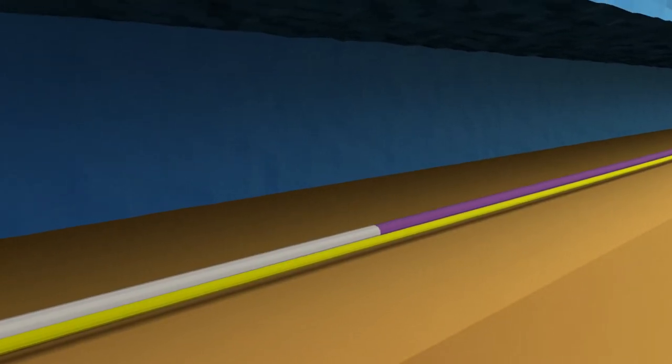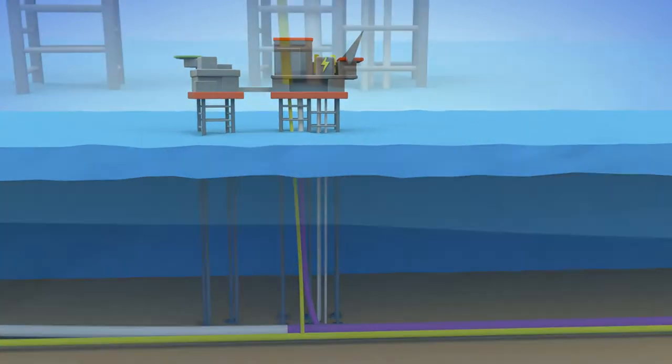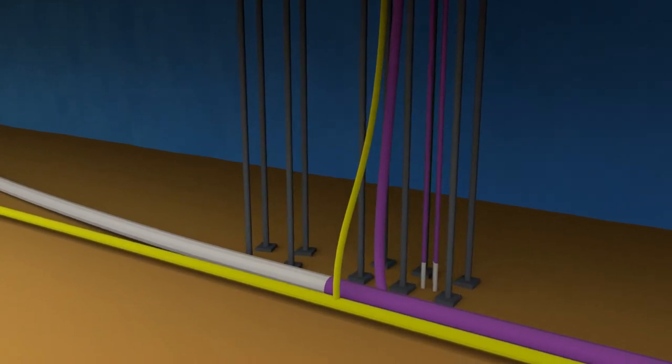If necessary in the future, CO2 can also be stored in empty gas fields offshore by using the natural gas infrastructure of pipelines and platforms.